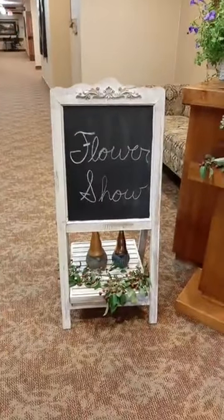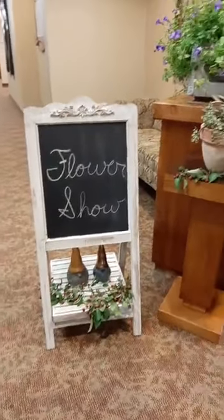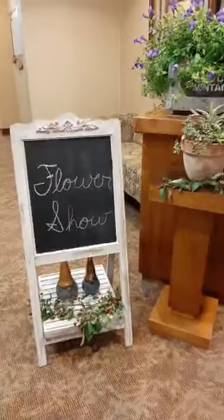Good afternoon everyone. Welcome to our flower show. This is an annual event that we have here at Harmony River. This year, of course, due to COVID, we had to make some changes.